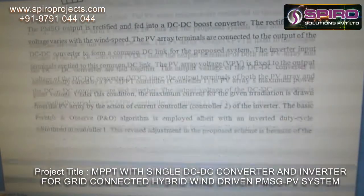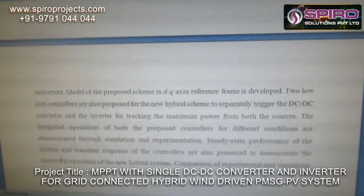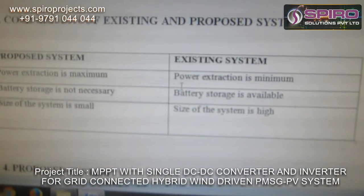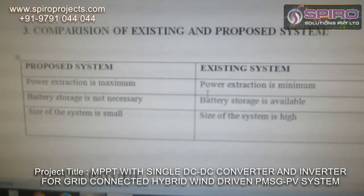This is the proposed system. The main advantage of the proposed system is that power extraction is very high, there is no need for battery storage, and the system size is also very compact.